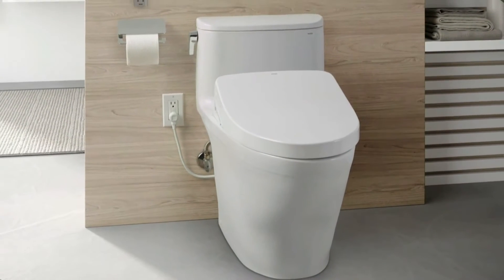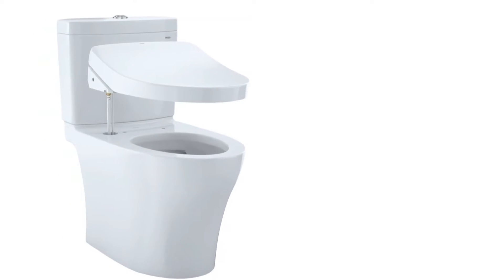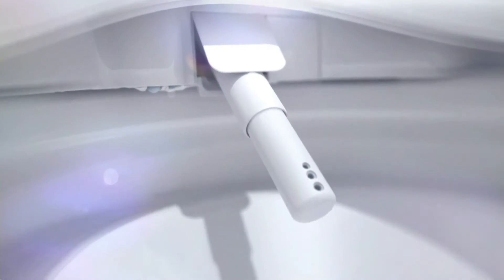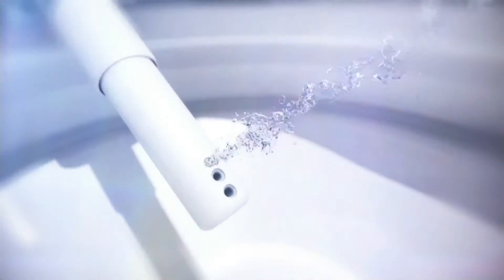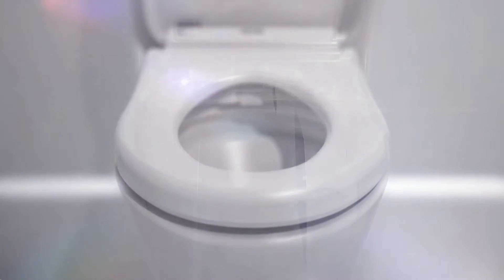Upgrade your bathroom with Toto's elegant Nexus Washlet Plus S550E one-piece toilet. It seamlessly connects to Toto's Nexus toilet and Washlet bidet seat with no visible hoses or cords. With Washlet, Americans shifted their daily ritual from wiping to washing. Its warm water cleansing, warm air dryer, and heated seat keep you clean and comfortable.